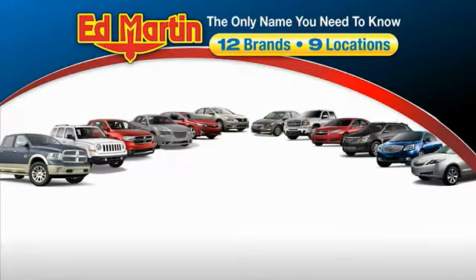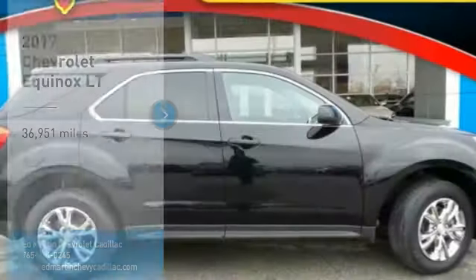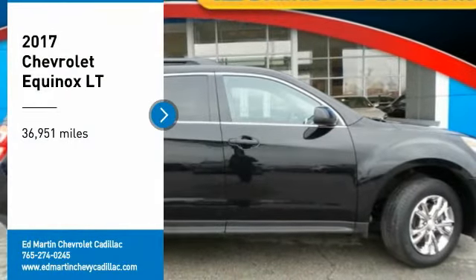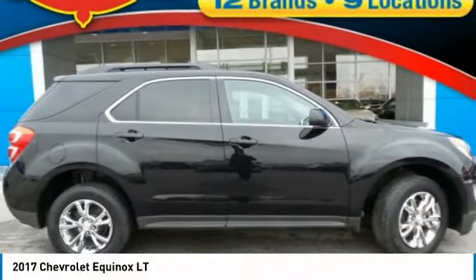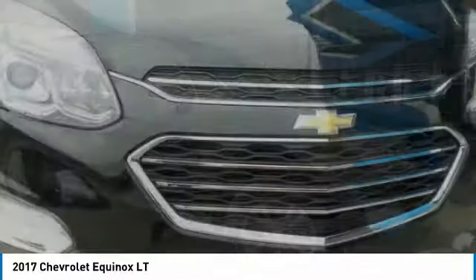Thank you for clicking our video. You can also shop over 4,000 more cars and trucks online at edmartin.com. Come test drive the 2017 Equinox. Fuel efficiency, safety, and value equals the Chevy Equinox.